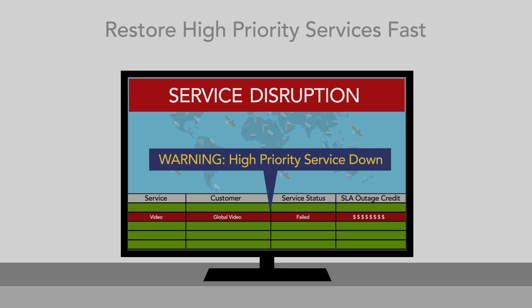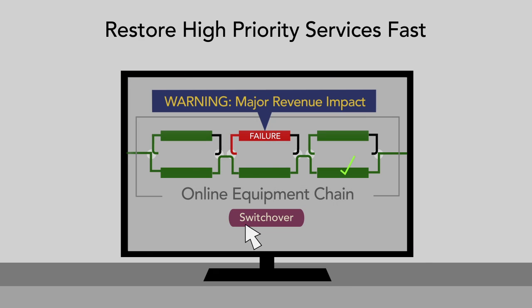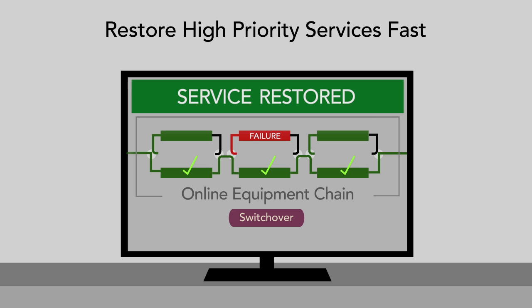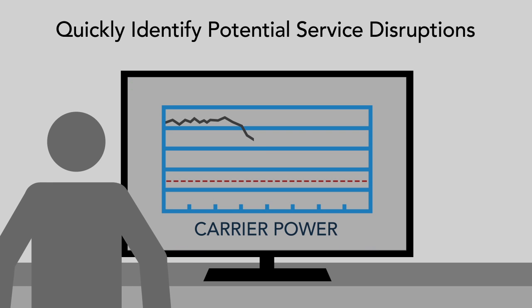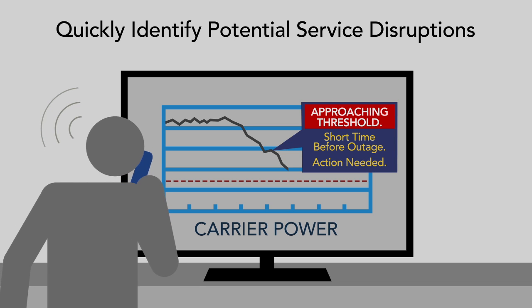Neural Star SQM helps you restore high-priority services fast with rapid troubleshooting, remediation, and control. You can quickly identify potential service disruptions and take action to avoid SLA penalties.